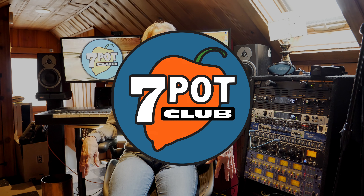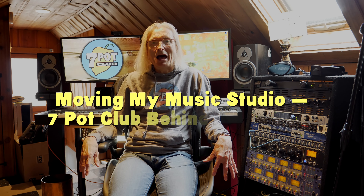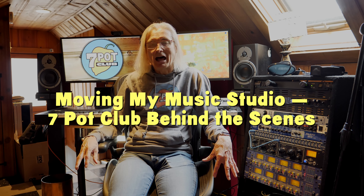Welcome to 7 Pot Club, I'm Rob. Warning you in advance, this Behind the Seeds episode has very little hot pepper content.